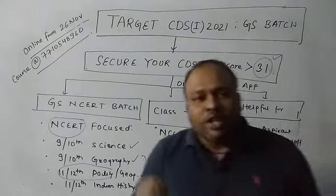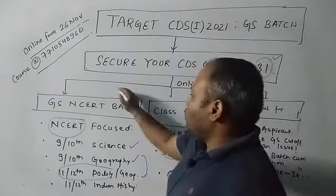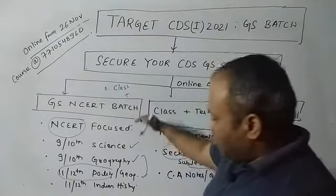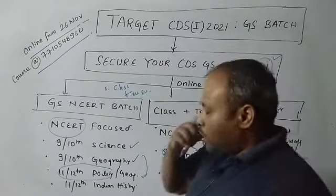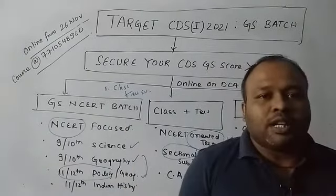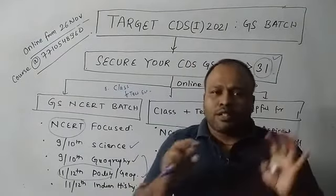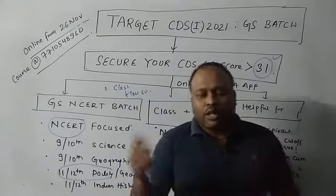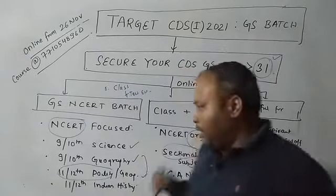Around 13 to 14 tests will be there after the lectures, and you will be able to access the class lectures. This includes online mode classes covering important points and topics, plus test evaluation. You will be able to see your score once you complete the test, and we'll give you explanations for the test as well, available online. You have to appear for the test from a laptop or phone on the DCA app, where you can access your score, your attempts, your accuracy, and inaccuracy.